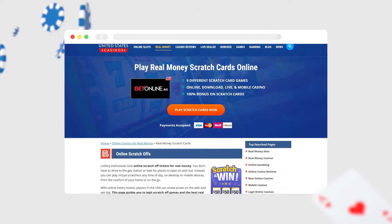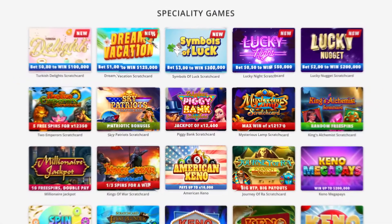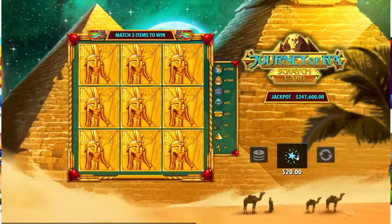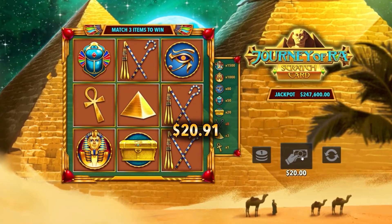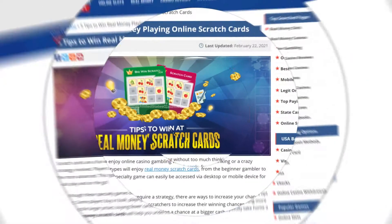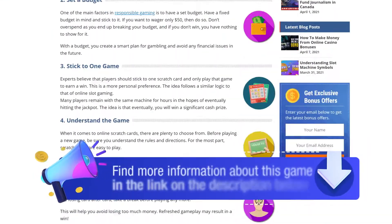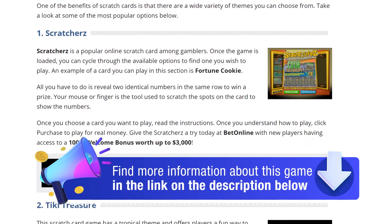Many online casinos have legit scratch tickets in their specialty game section, with bets ranging from $0.01 to $150. Just like lottery tickets, you reveal spots on your virtual card and match prizes. The best part is you can play scratch-offs any time of the day on desktop or mobile devices. Just visit one of our recommended gambling sites, register for an account, and make a deposit. We'll link to some of the most popular online scratch card casinos in the description below.